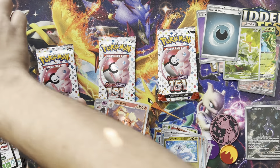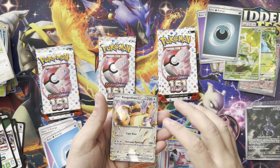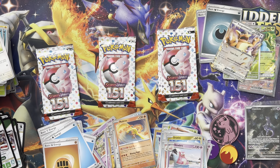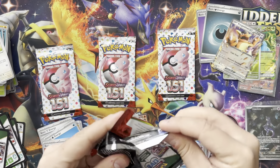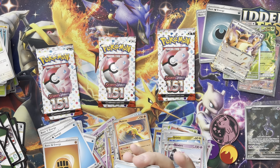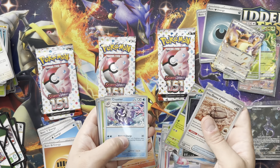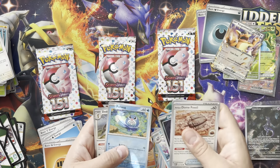Is that the crystal Zard? Damn it — why did I think that? I just saw what I wanted to see. It's Kangaskhan — shoot. Dome, Weedle, Zubat, Goldeen, Charmeleon, Parasect, Cloyster, Bulbasaur — really cute — Poliwrath.